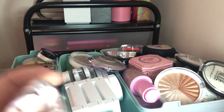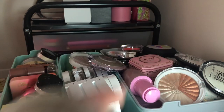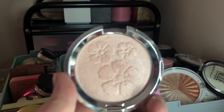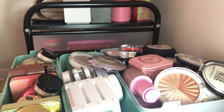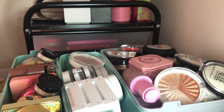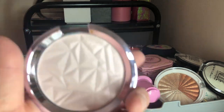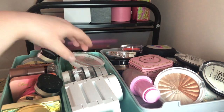Next I have this BECCA bronzer-highlight in Rose Quartz — it has a beautiful imprint and a pretty pink shade. I'm going to keep it because I've used it a couple of times and really like it. I also have this other BECCA one from TJ Maxx — the Prismatic Amethyst — which is more of a duochrome pink-purple. It's gorgeous and I'm keeping that one too.